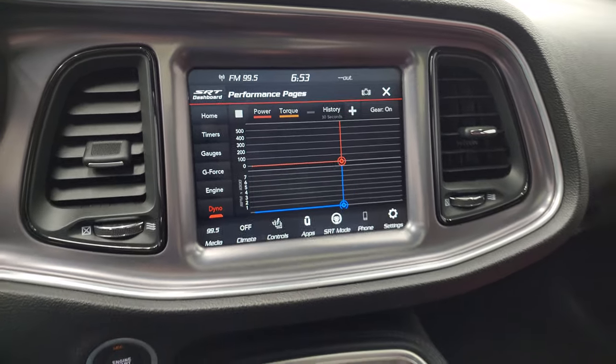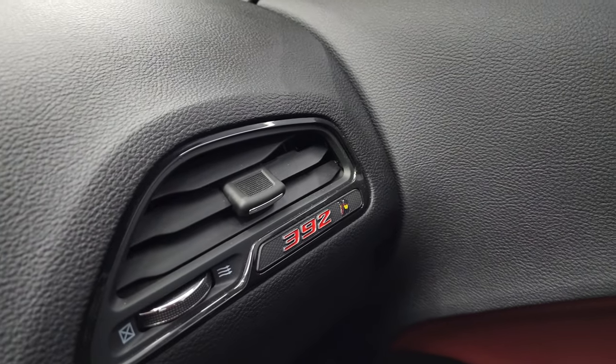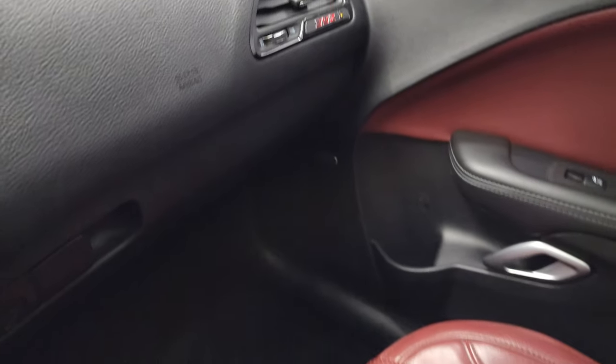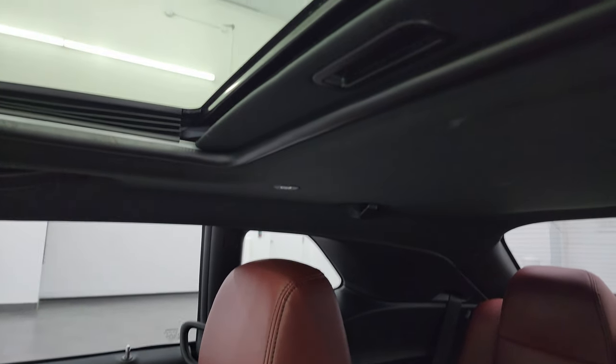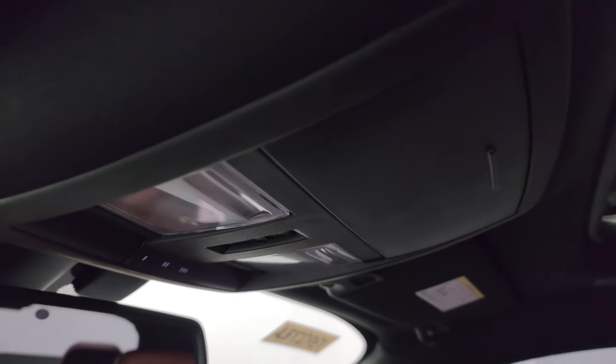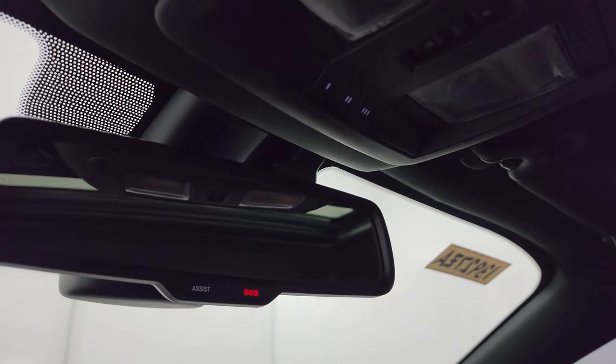If the car was running, those performance pages would look a little different. You do get the 392 logo on the air vent. Passenger side floor mat and seat are in excellent condition — no rips or tears. This car smells very clean inside; I don't think it's ever been smoked in. You get the power sunroof, map lights, HomeLink buttons for your garage door and security systems, and assist and SOS buttons in the mirror.